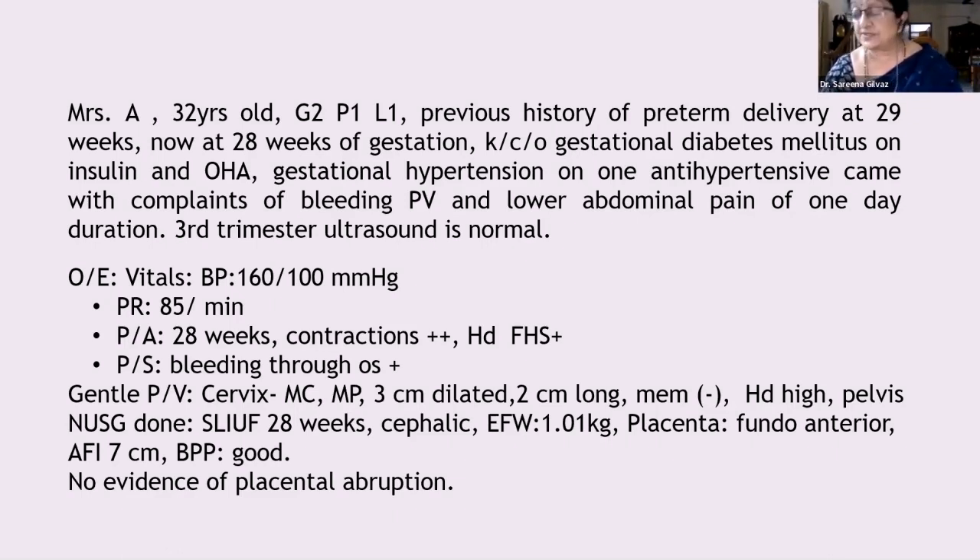We will give antenatal steroids and also neuroprotection with magnesium sulfate. Looking at the liquor — AFI is low, which is a concern. Given the hypertension, if the liquor remains low, we might plan an induction after completing all these measures. It is very important to ensure delivery is at a center with a good NICU facility.